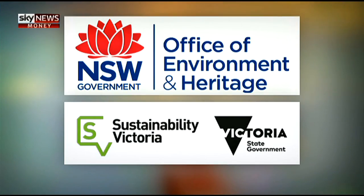Smart Money's case studies have been developed with assistance from the New South Wales Office of Environment and Heritage and Sustainability Victoria.